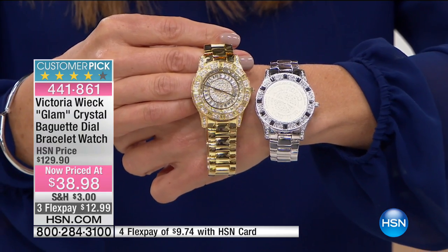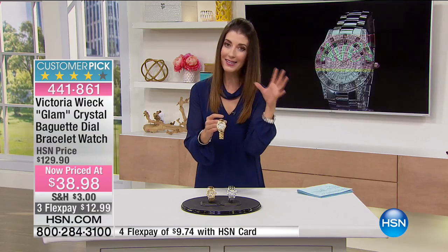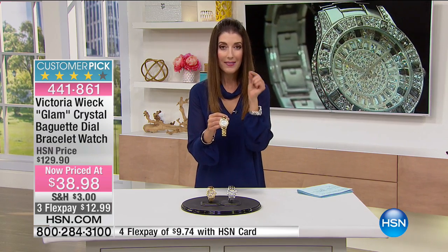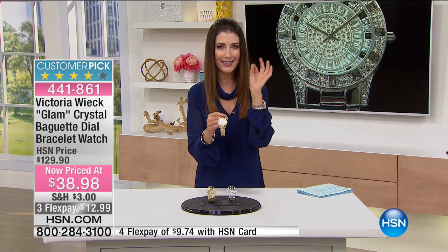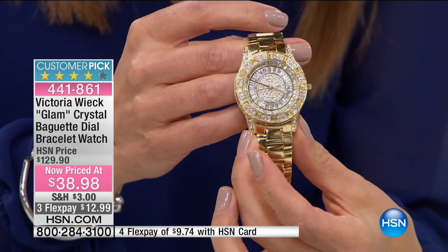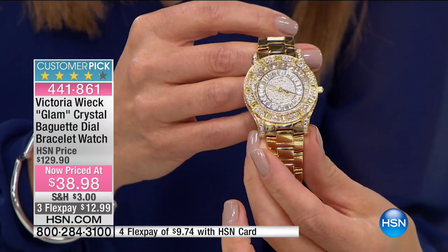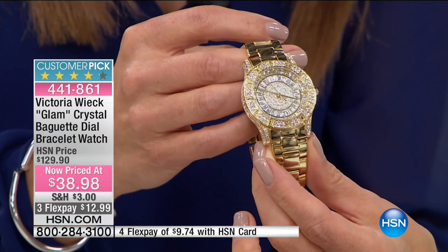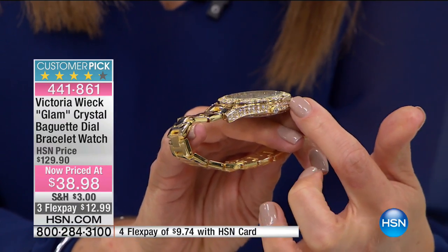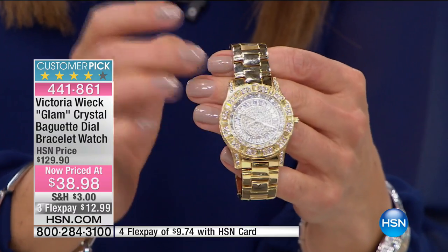When you consider the amount of detail that's gone into this watch, you can see why it's getting 200 rave reviews online at hsn.com. There are dozens and dozens of crystals — different sizes, different colors — on this watch. They alternate between the baguettes and the rounds, which adds a little bit of interest. You can see that all the way around the bezel they have the baguette-shaped crystals going all the way around. Then on the dial itself, it's also completely encrusted with fabulous bright white sparkling crystals. There are crystals on the side of the watch, running down the lugs, and then there's a beautiful high-polish finish on either the gold tone or the silver tone bracelet.